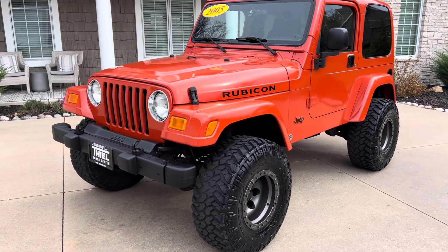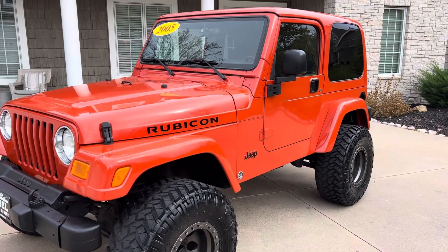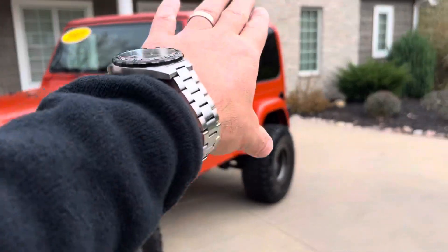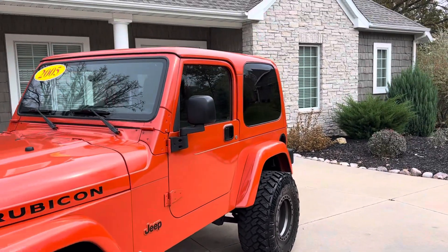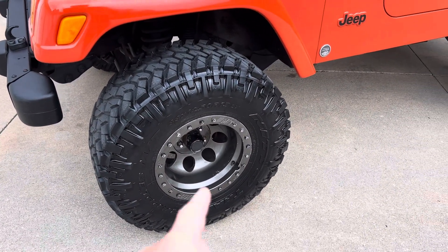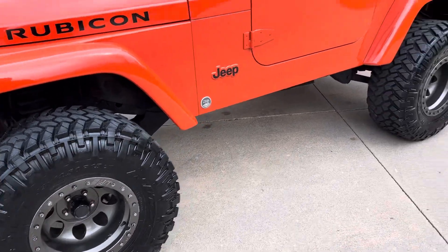Let me walk around here with you guys. This orange paint is less than a year old — they did a complete repaint and matched the fenders. The top was originally orange as well, which is a very rare option. Sitting on 33, 1250, 15 Nittos — those are Mickey Thompson 15-inch deep dish wheels in kind of a gray color. Looks really good.